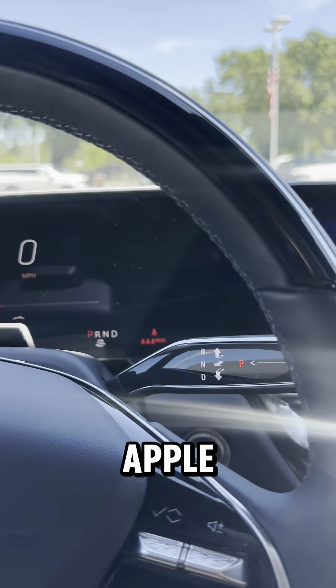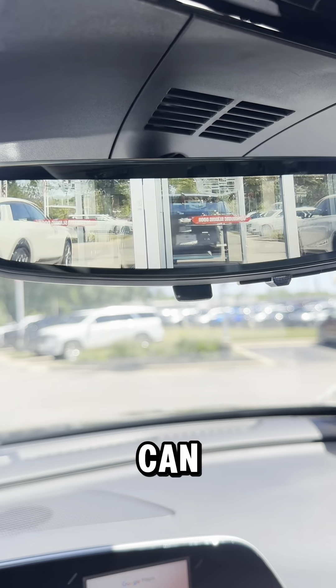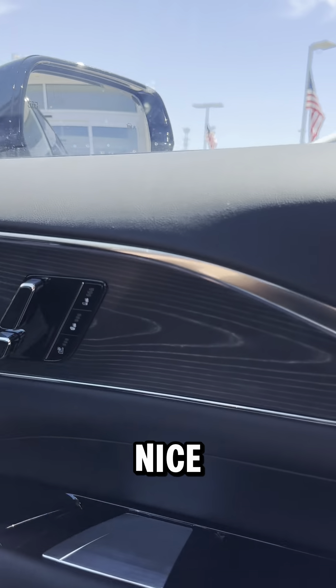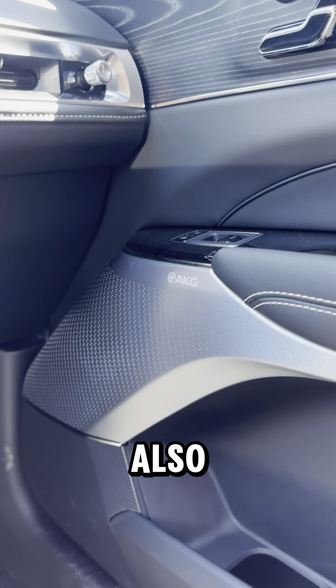You got a 33-inch touchscreen display with Apple CarPlay, Android Auto, and built-in Alexa. You got your gauge cluster and rear view mirror, or you can use it as a digital one. You got this really nice wood finish and an AKG surround sound system.